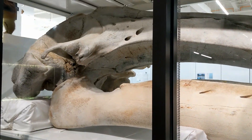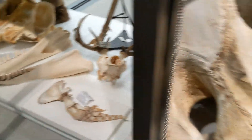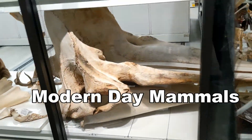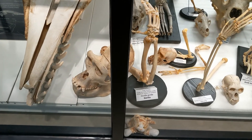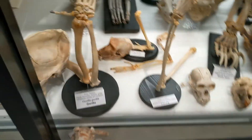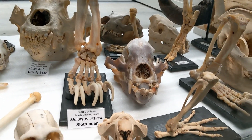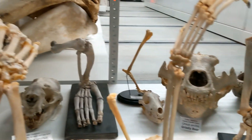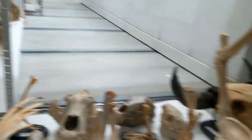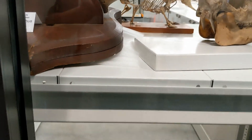That was a baleen whale. There's a small killer whale. This one looks like a sperm whale. Moving on — there's a Ursus arctos, a grizzly bear. Some of these things were pretty huge. Oh, it's a hippo!